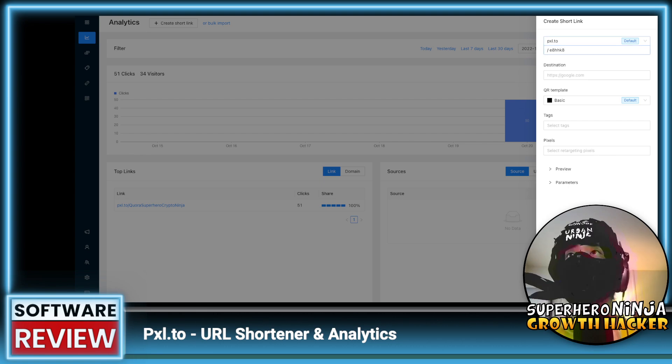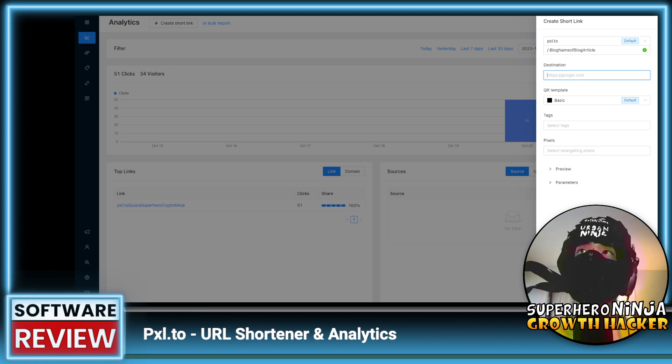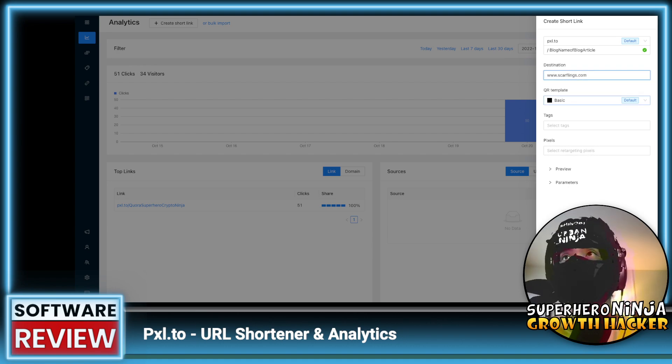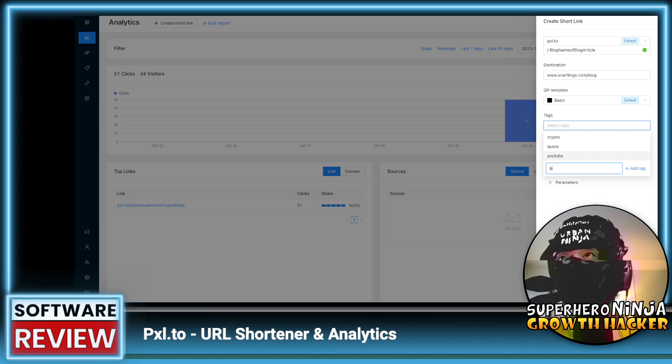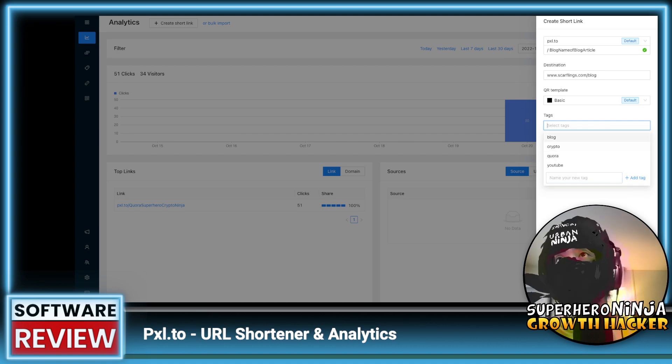Here you can just create a short link — I'd probably highlight the button in green or an opposite color so users know to click it. Under branding you can change your default link. Say you wanted to track a specific blog article, you'd do blog/article-name and set the destination to that URL. You can also add tags — for example tagging it as 'blog' — and you have to select the tag to apply it.